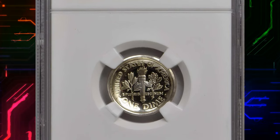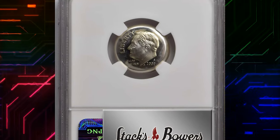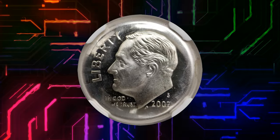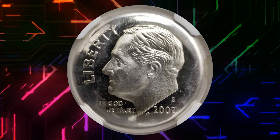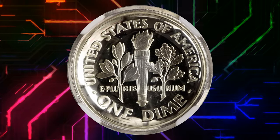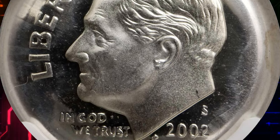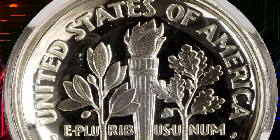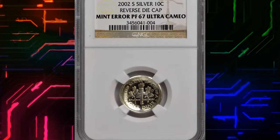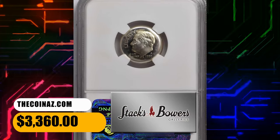Number 7. Here is a 2002 S proof Roosevelt dime with reverse die cap, graded PR67 Ultra Cameo by NGC. A fascinating error and one of the rarest die caps showcased at Stack's Bowers. The reverse impression is razor-sharp within the base of a shallow cap, the planchet freeing itself — or being removed — from the reverse die after only a few additional impressions, likely one or two. The other side of this cap also exhibits a razor-sharp strike from the reverse die. Both sides are brilliant with deeply reflective fields supporting frosty design elements. It was sold for $3,360.